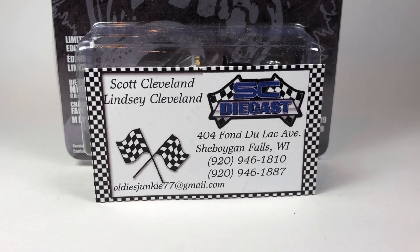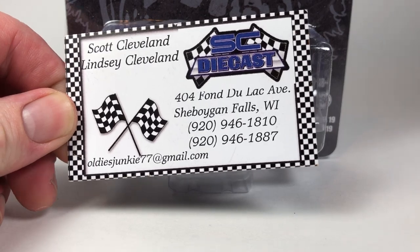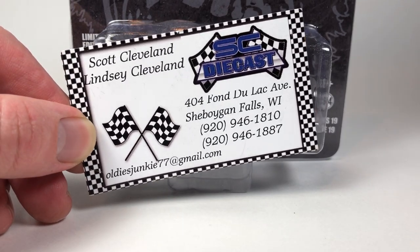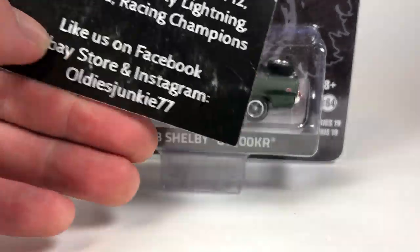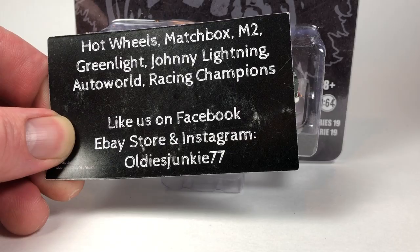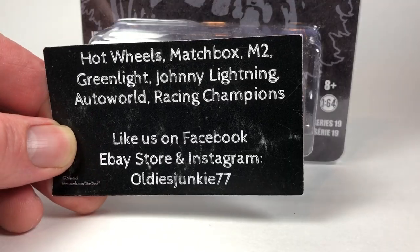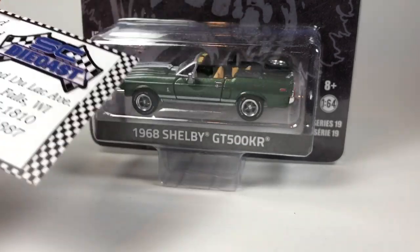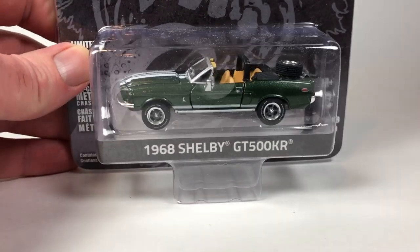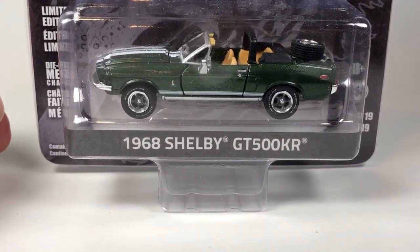Hello YouTube, it's Champion DJK coming at you with another 10 Car Tuesday episode. This one is sponsored by my friends SC Diecast, sort of local to me. You can find them on Facebook, their eBay store which is OldiesJunkie77, and Instagram. If you haven't watched the video from the day before, I show a massive haul of cars from SC Diecast. In this one we're going to do a traditional 10 Car Tuesday episode.